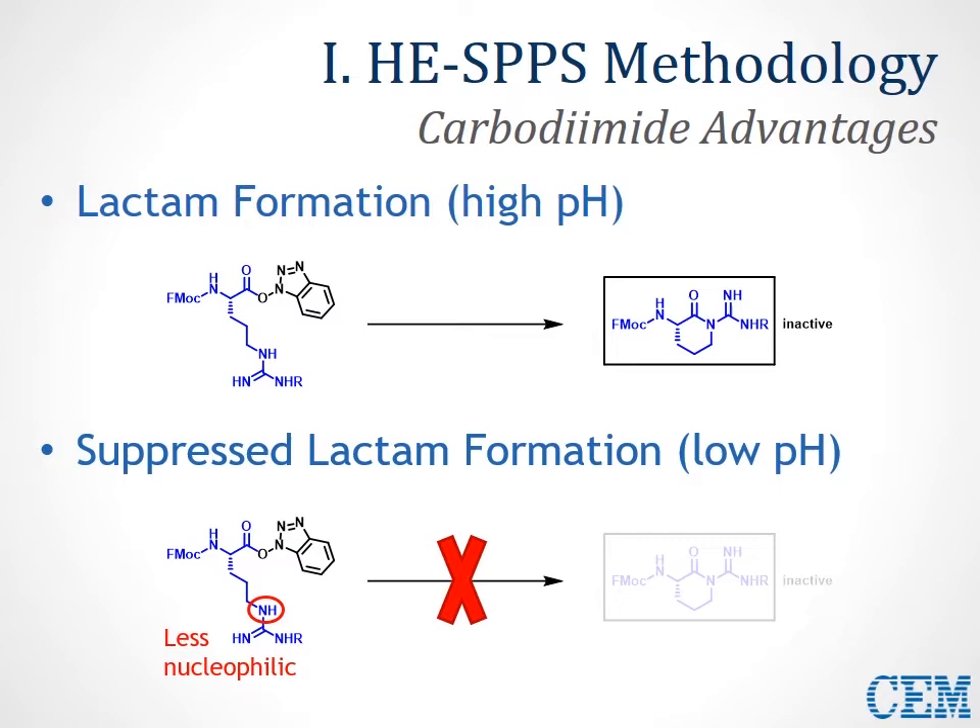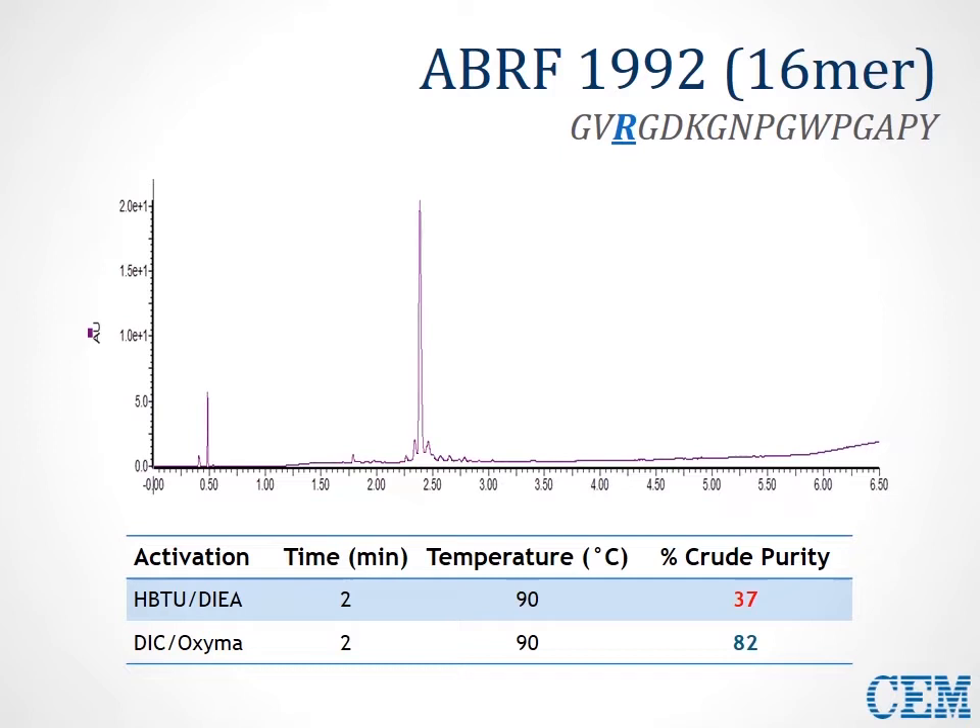We demonstrate that here in the synthesis of the ABRF 1992 sequence. Comparing HBTU chemistry at 90°C and DIC chemistry at 90°C, we see much better crude purity with carbodiimide chemistry. This is in large part due to the fact that arginine can be coupled on much more easily, resulting in higher purity of the actual synthesis.